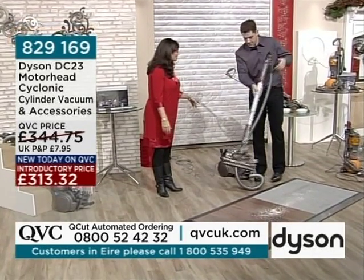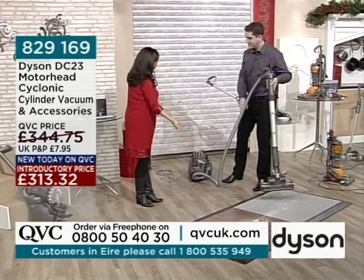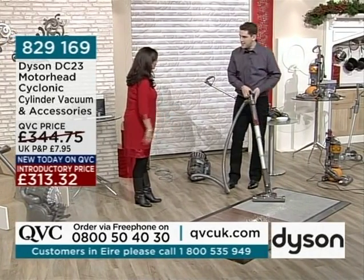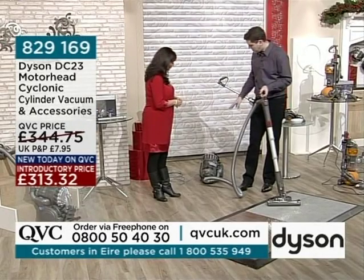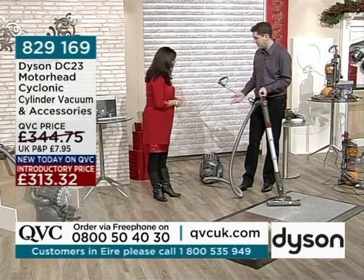I'm glad that James Dyson didn't just stick with the upright, which was his original machine. And then the DC02, which is the second one he launched, was a canister cleaner — they actually sat on the stairs. And this one can also sit on the stairs, which I'll show you later on.